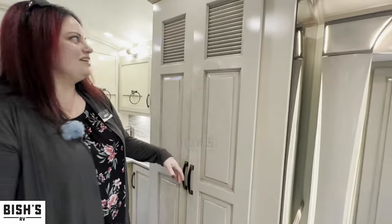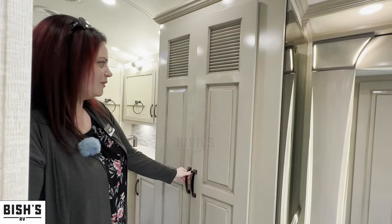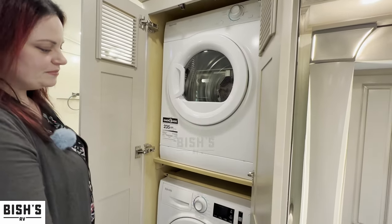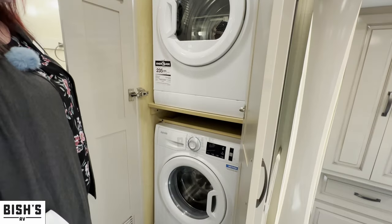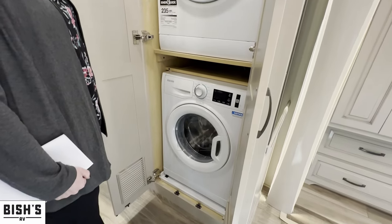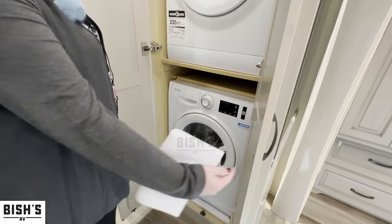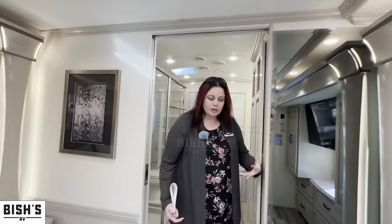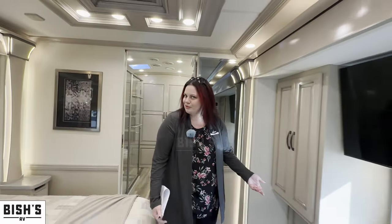And the last one here — these vents are kind of the giveaway — is going to be our Splendide washer and dryer. We also went ahead with this option from the factory. Again, because this is a larger coach and so many people like to spend so much time in it, we get a lot of requests for the washer dryer. So we decided with this one we would go ahead and load it up with a bunch of goodies for you.